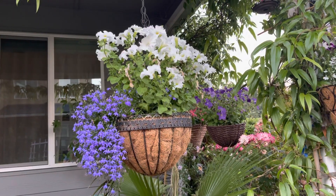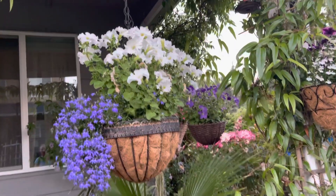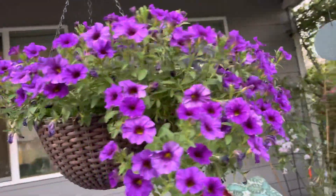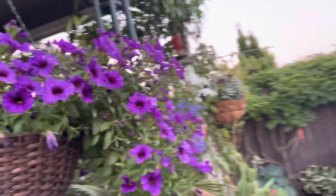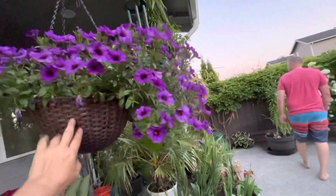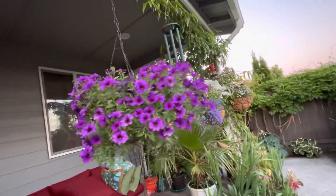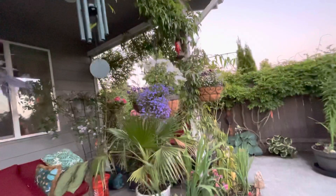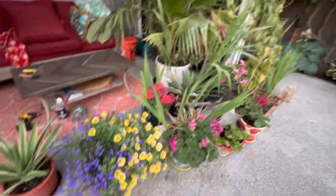Hi guys, it's Joan Amelia here, final evening and we're almost done watering today. It was really very hot - 112 degrees here and all my plants needed a lot of water.